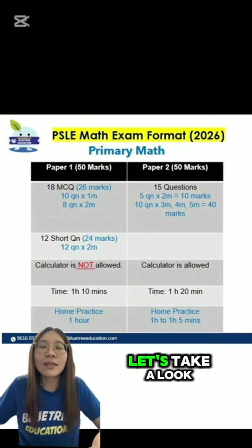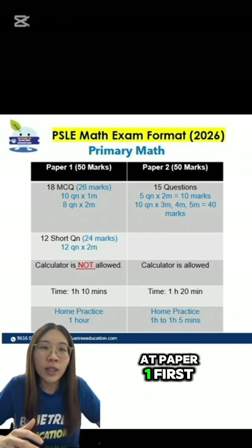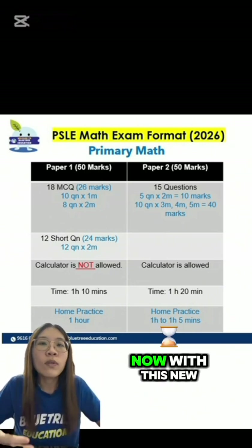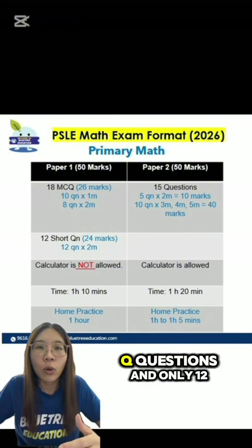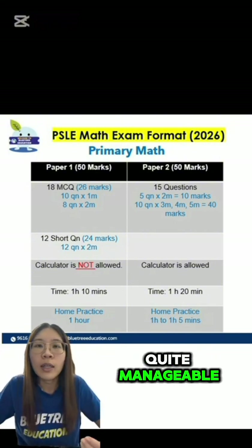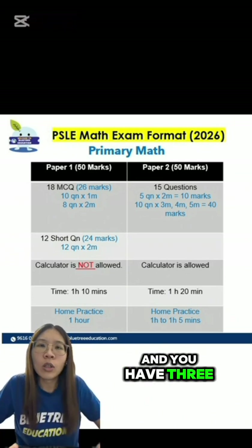So both are equally important. Now let's take a look at the breakdown of the questions and the marks allocation. Previously, Paper 1 had 15 MCQ and 15 short questions. Now with this new change, expect 18 MCQ questions and only 12 short questions. Time taken used to be 1 hour, now you have an extra 10 minutes for just 3 more MCQ and 3 shorter questions.